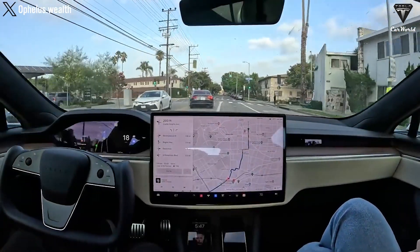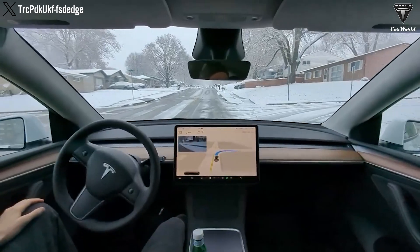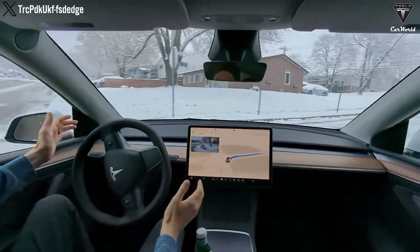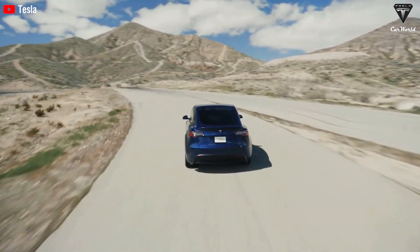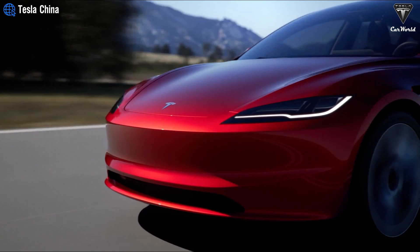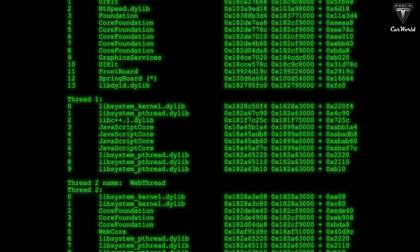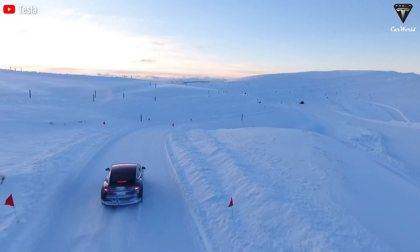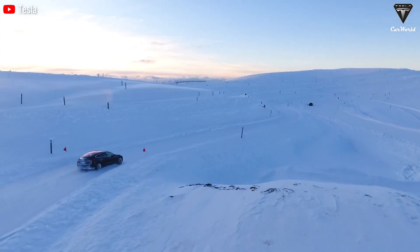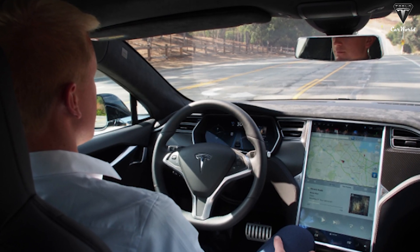Tesla's Full Self-Driving version 12 release is a groundbreaking stride, offering 15,000 employees access to an advanced neural network. This iteration emphasizes an evolution in autonomous driving, learning from diverse real-world driving scenarios. Unlike conventional methods reliant on thousands of code lines, this version harnesses billions of video frames, mirroring the adaptability found in models like ChatGPT, tailored for Tesla's vehicles.